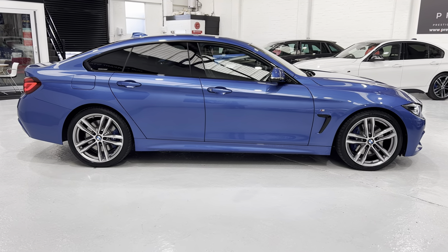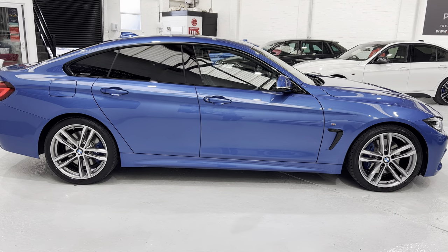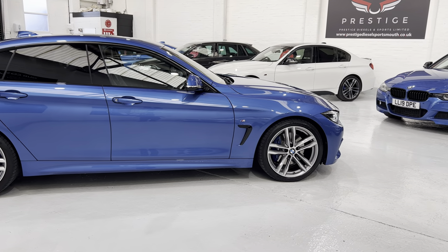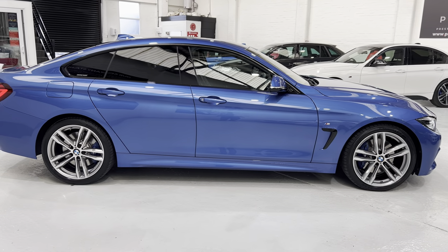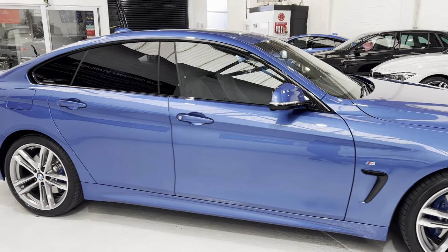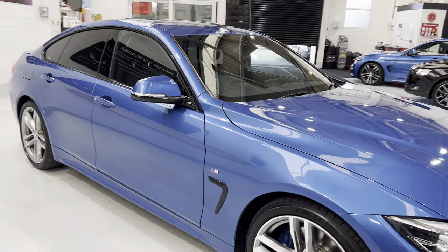The Grand Coupe is basically a lot sleeker, as you can see, than the 3 Series in the background — the white car. And you have pillarless doors, so basically when you open the door you've just got the glass there.